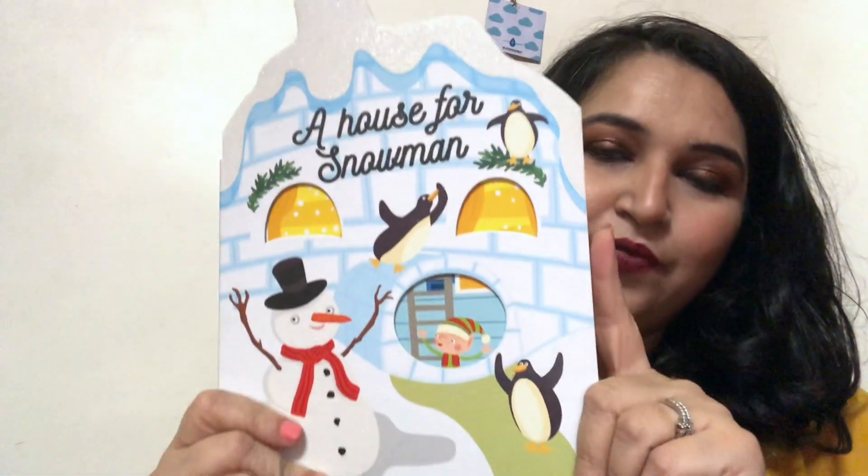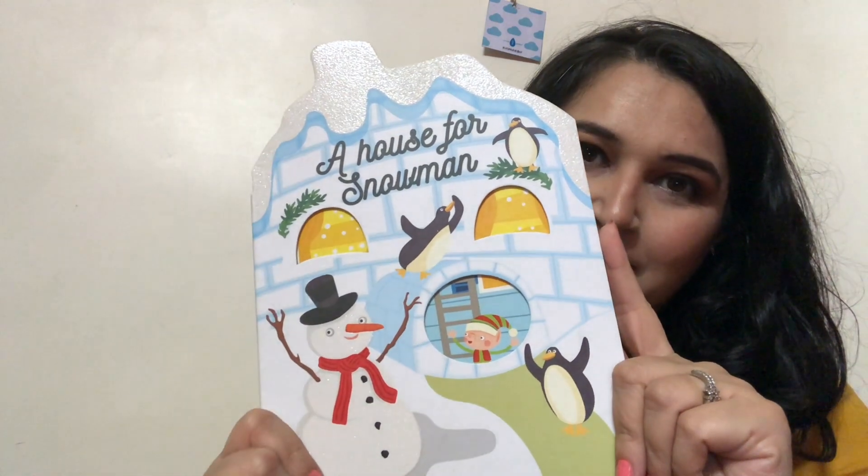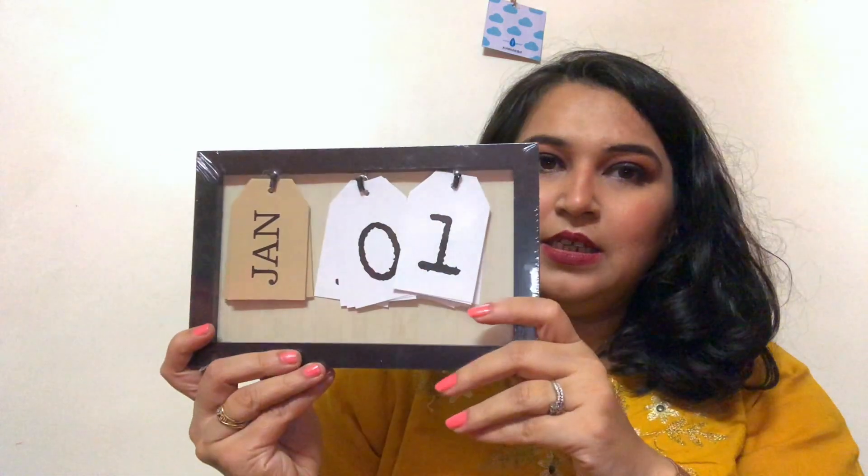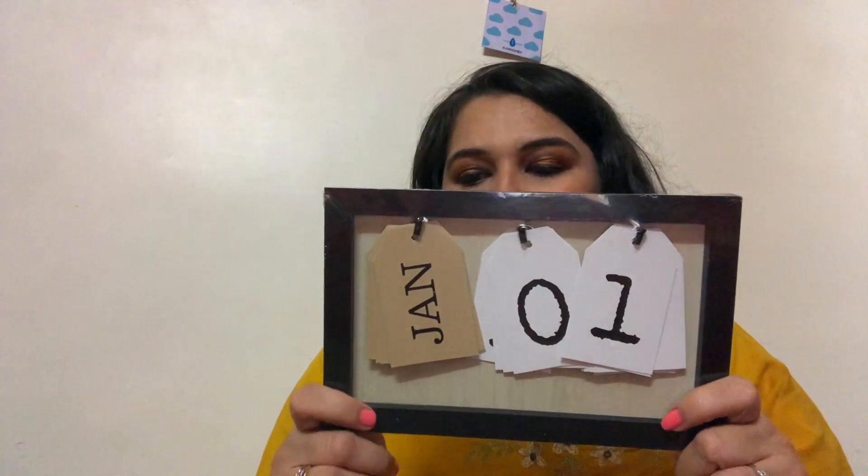The second book is called 'A House for Christmas' — very pretty, just a normal pretty book with some cutouts and stuff. Then for the New Year I picked up this calendar. It has all the months — January, February — and numbered dates up to the 30th. I really liked it; you can use it for a whole year and it's also a nice decorative piece.